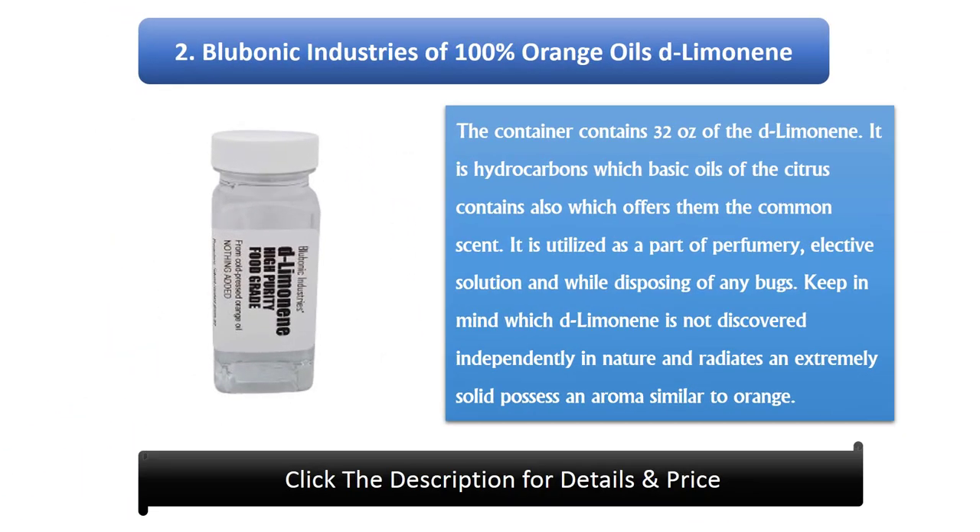Number 2: Blubonic Industries 100% Orange Oil D-Limonene. The container holds 32 ounces of D-Limonene, a hydrocarbon found in the essential oils of citrus fruits that gives them their characteristic scent. It is used in perfumery, alternative medicine, and for eliminating insects. Keep in mind that D-Limonene is not found in isolation in nature and has a very strong orange-like aroma.